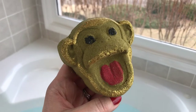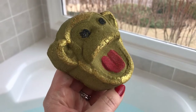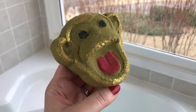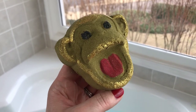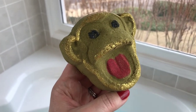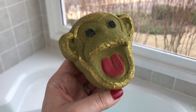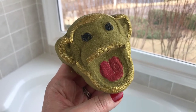Hey, welcome back for another bath bomb demo! This little guy is from Ocean Bubbles Bath and Body. I asked you guys when I did that unboxing which little animal you'd like to see first — the most requests were for the hippo and the monkey, and this little guy won out. He is scented in a tropical camu camu fragrance, which reminds me of maybe a Bath and Body Works passion fruit lotion from about 20 years ago. It's really strong, really nice — a different tropical scent than I've ever had. I'm very curious to see what he does in the water, so let's get started.